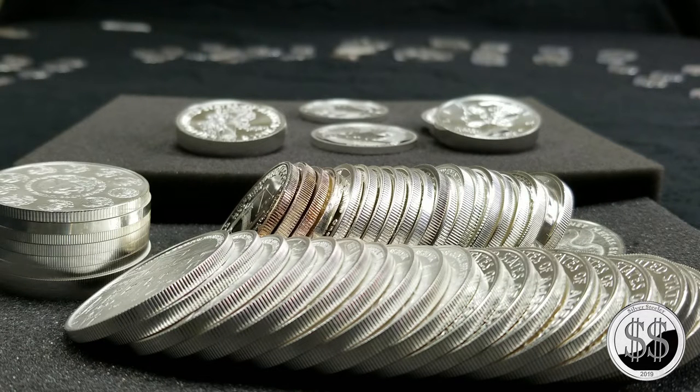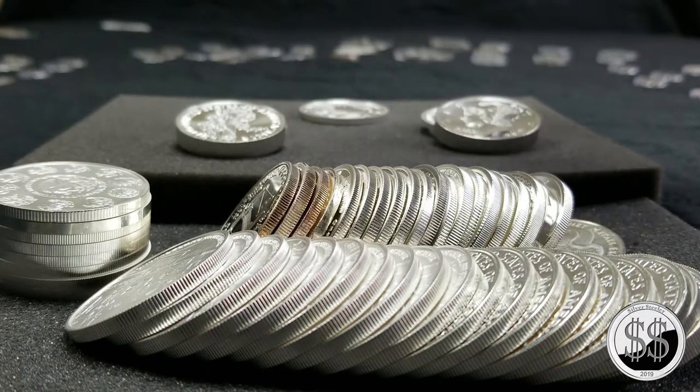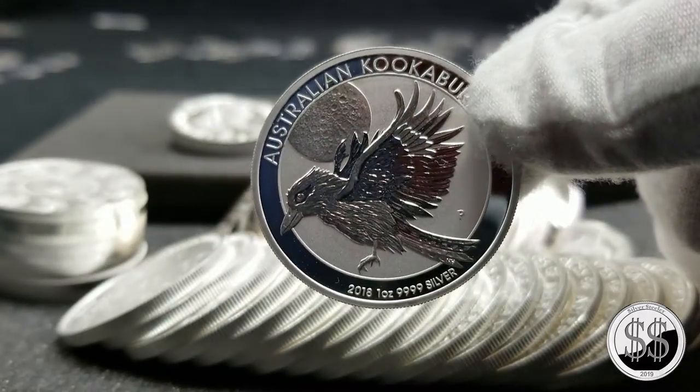Hey everyone, SilverStealer here. Just went to my local coin shop, so we're gonna name this video LCS trip number 91. I've been buying a bunch of rounds off him lately, and I just recently got two Australian Kookaburras — I got the 2018 and the 2019. I can't believe that he sold them to me for $16.50 each.